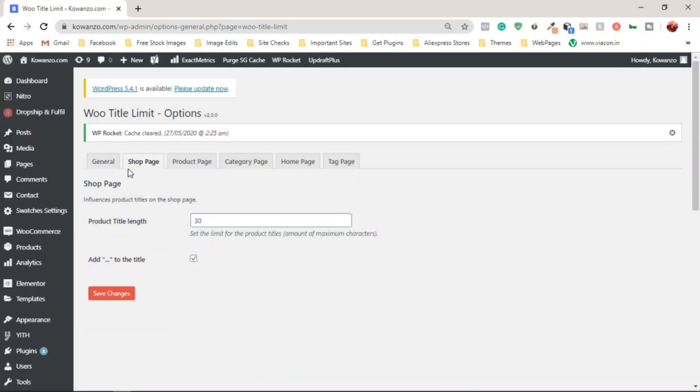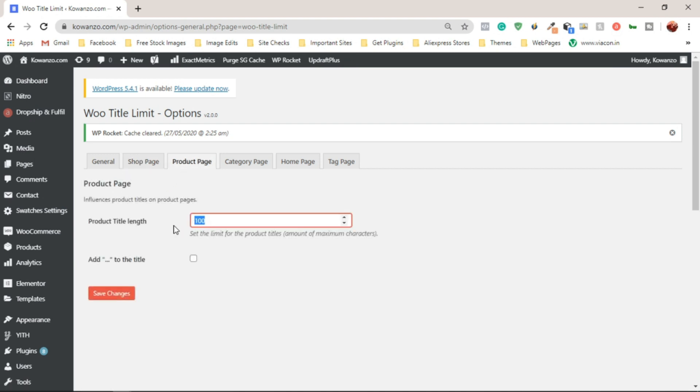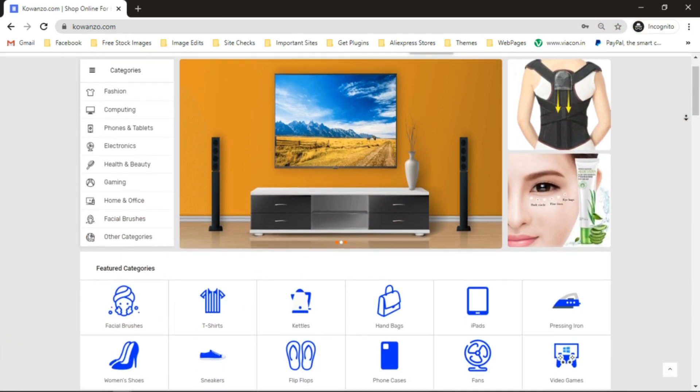Heading to the Product Page settings, it's always advisable to leave this as zero so customers can see the entire product title and get as much information about the product as possible. Click Save Changes. For the Tag Page, I also recommend leaving it as zero.